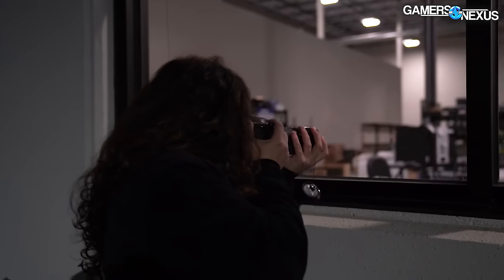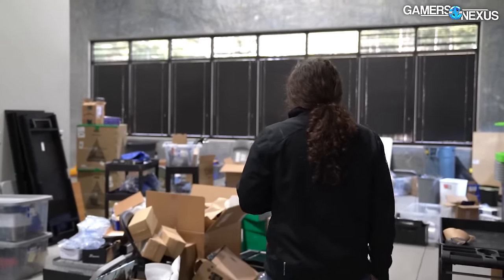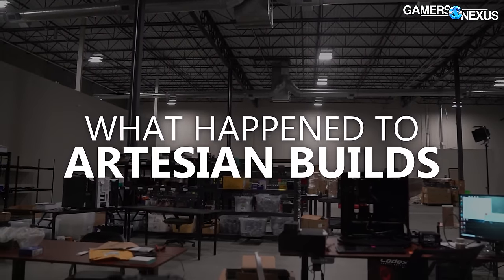We got inside of the foreclosed Artesian Builds offices, and what turned out to be one of our biggest investigations yet, as we tried to unearth what went wrong for many of the customers who got screwed by Artesian Builds.